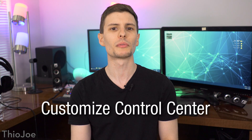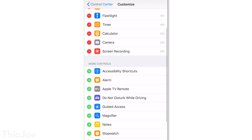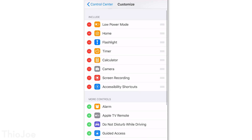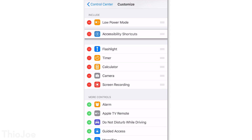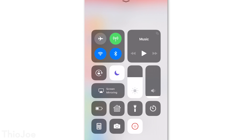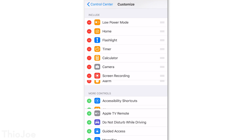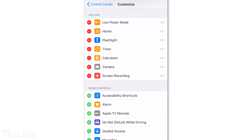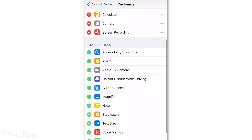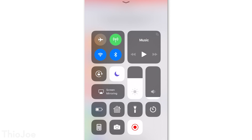Moving on, number two is the ability to customize the Control Center, which is that dashboard you get to by swiping up from the bottom of the screen. Go to Settings, Control Center, then Customize Controls, and you'll see a list of shortcut functions you can choose from. You can add or remove them, and drag and arrange them however you want. They all appear to be only official shortcuts built into iOS — not from third party apps — so stuff like flashlight, the calculator, HomeKit, and others. But I'm hoping they will let third party apps add widget shortcuts in the future, it seems like an obvious next step.